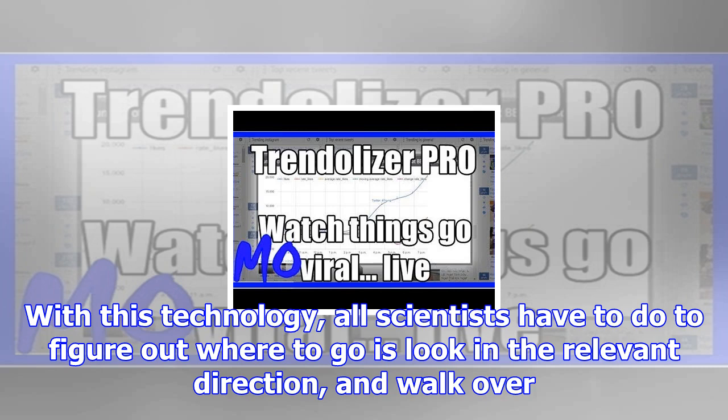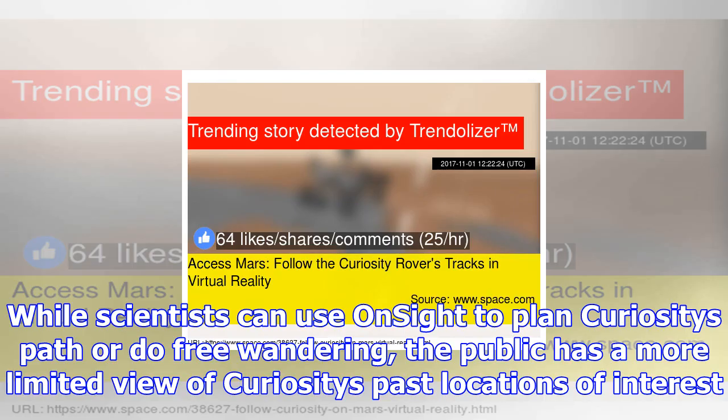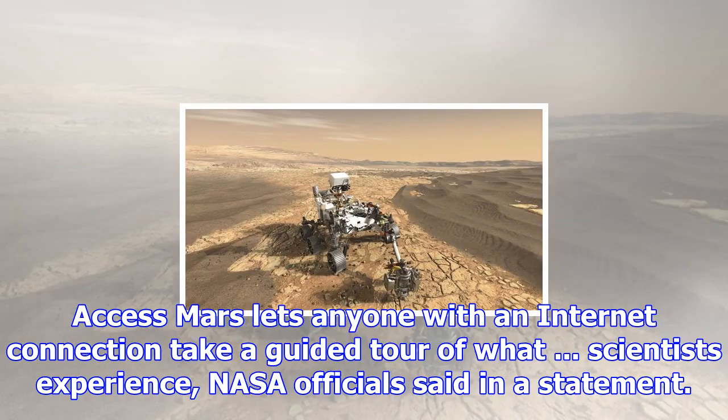Now the public can have a similar experience. A new website called AccessMars lets you explore Curiosity's neighborhood using your desktop computer, mobile device, or virtual augmented reality headset. While scientists can use OnSight to plan Curiosity's path or do free wandering, the public has a more limited view of Curiosity's past locations of interest.